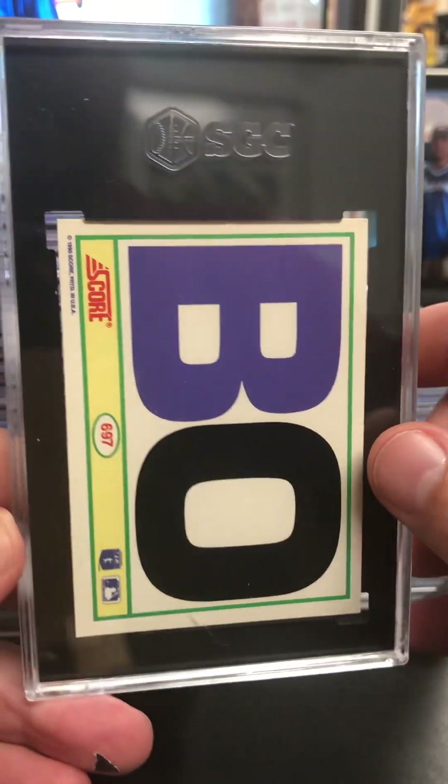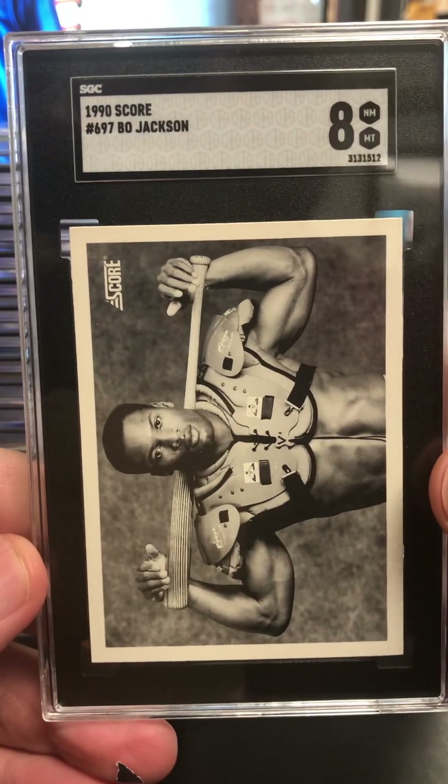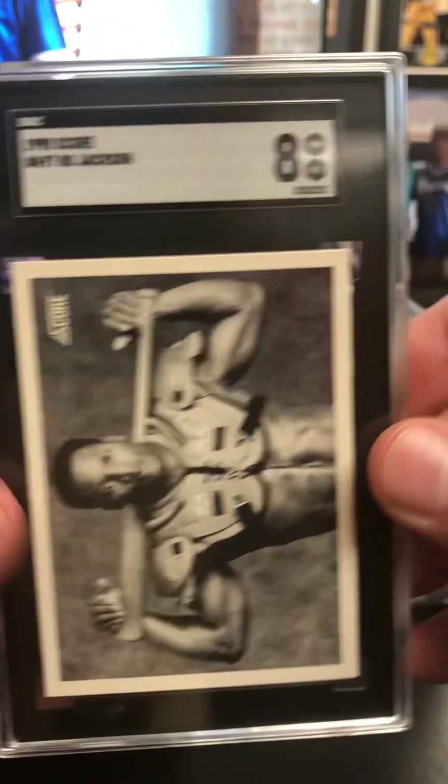The classic 1990 Score Bo Jackson at an eight. I thought that one had a pretty good shot — as far as centering it looked really good. Cool card always, very iconic.